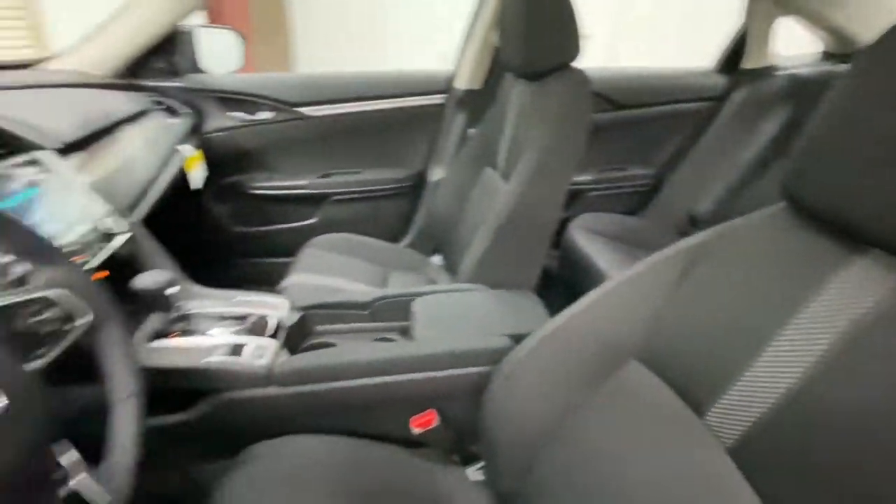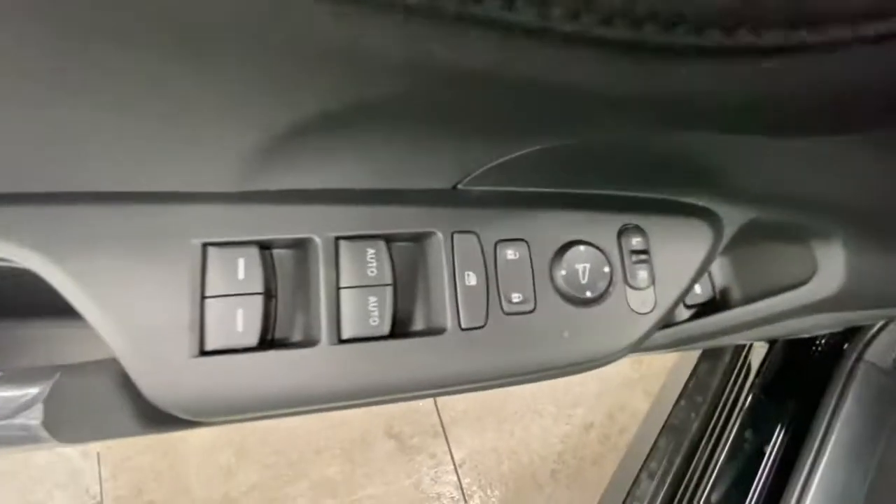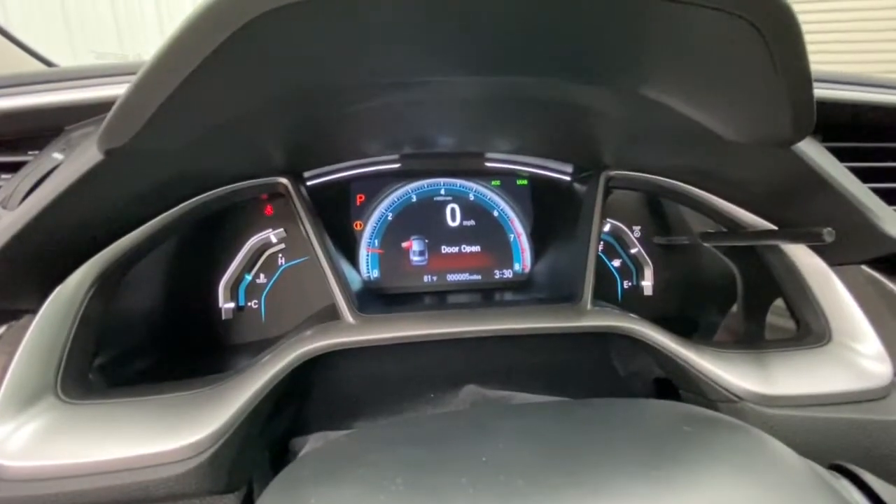Sun and moonroof, keyless entry, backup camera, adaptive cruise control, fog lamps, keyless start, satellite radio, heated mirrors, lane keeping assist, remote engine start.